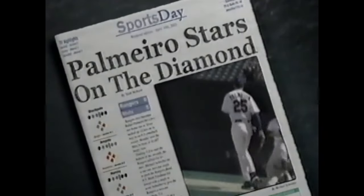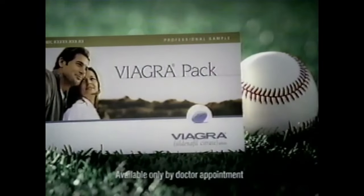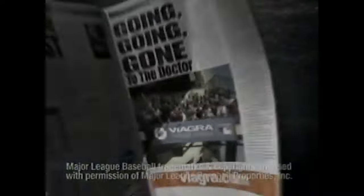I've made a lot of news on the baseball diamond. But if you want to find out about this diamond, you've got to go talk to your doctor. See your doctor and find out if Viagra is right for you. My doctor says it's right for me — that's why I stay with it. For more information, go to Viagra.com.